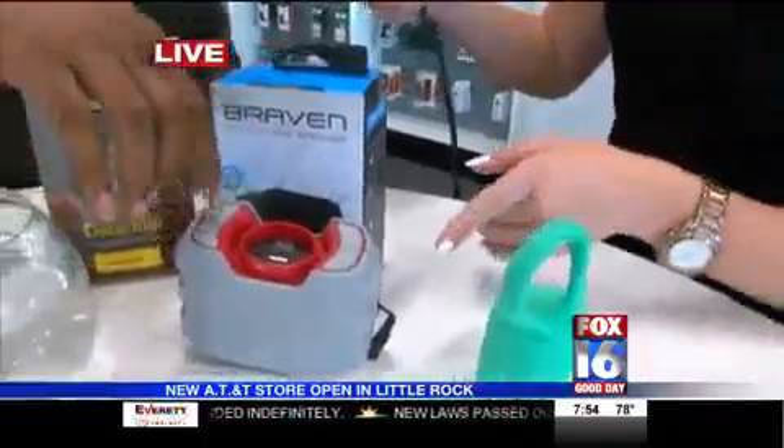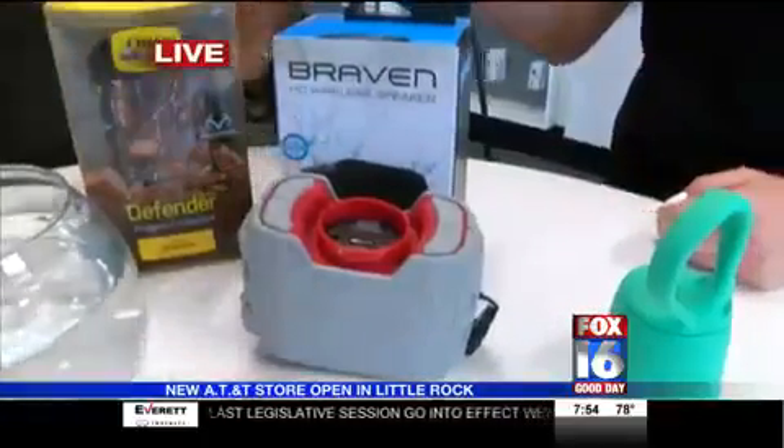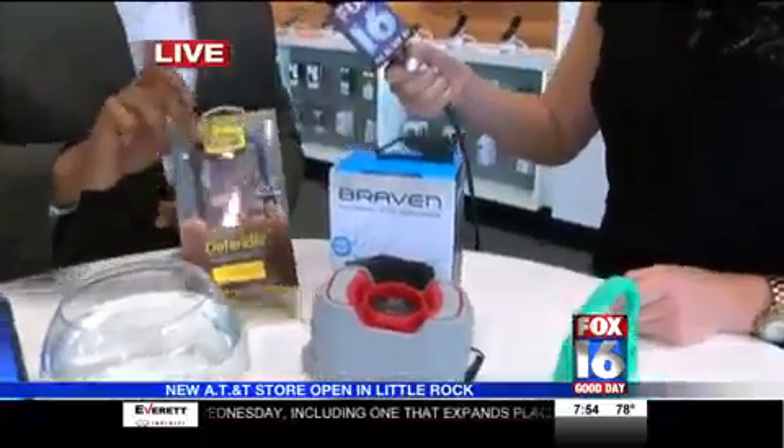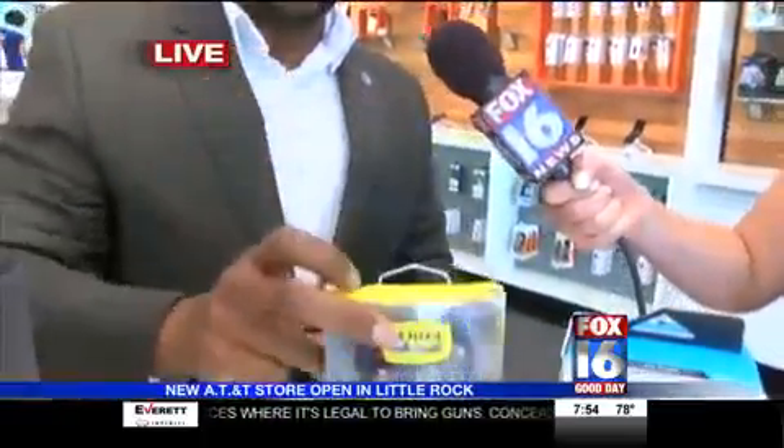The Braven speaker — this one actually has a power bank on it as well, so you can charge your device with it also. Waterproof speaker and you can charge the device if you run out of battery — you're good to go. This is the Camo Auto Box right here by Bass Pro on Bass Pro Drive, right where we are.